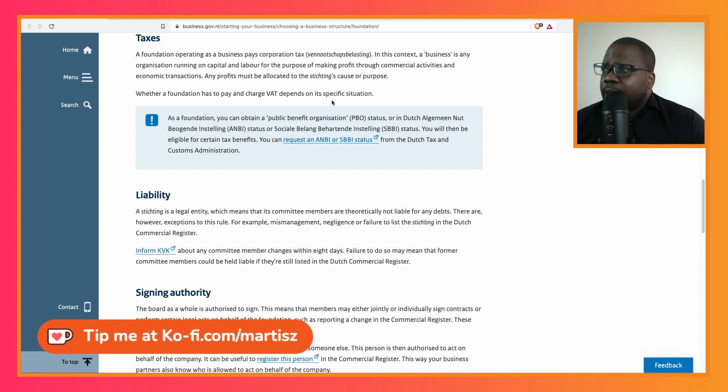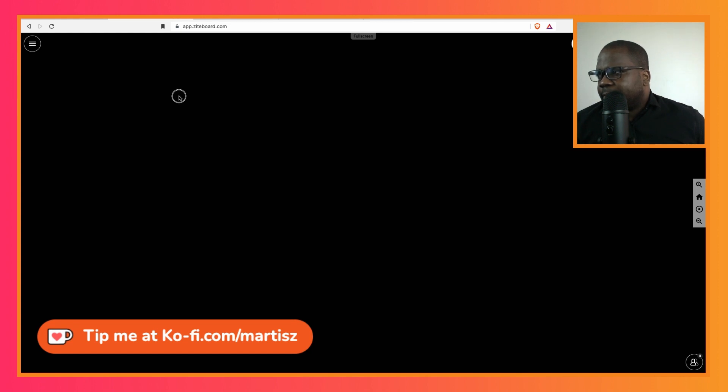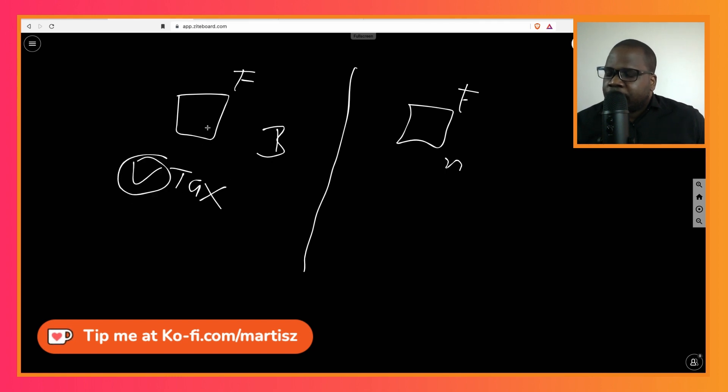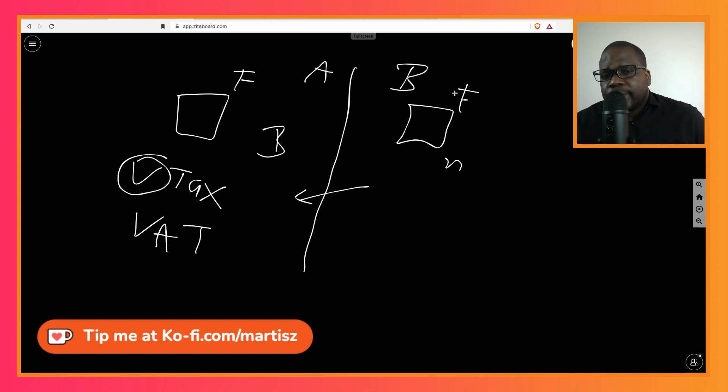Whether a foundation has to pay BTW (VAT) depends on its specific situation. If your foundation meets the requirements of a business foundation, you pay vennootschapsbelasting. If you perform commercial activity, you also need to collect and pay VAT to the government. If you're a normal foundation that just receives funds and doesn't do commercial activity, most of the time you won't face this.